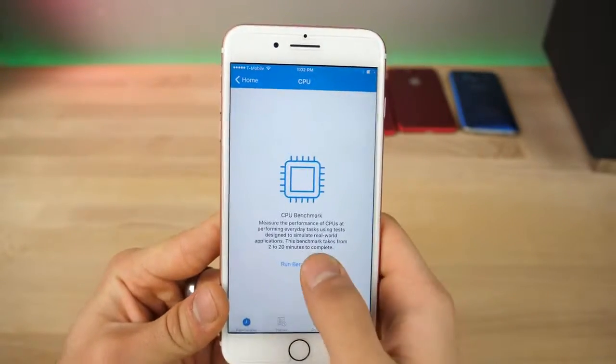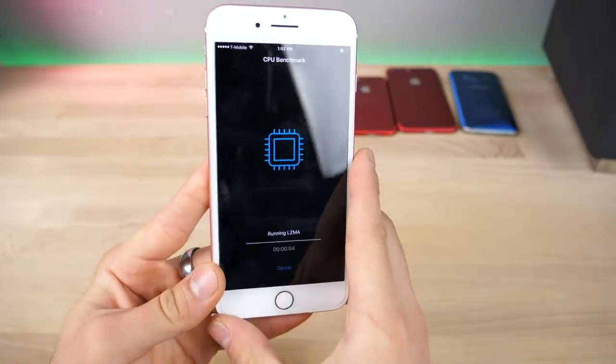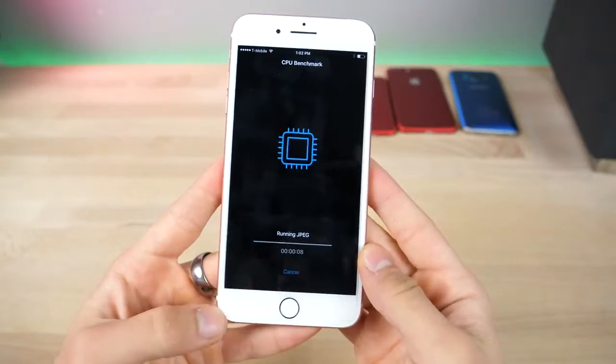It's such a tiny update that I doubt there will be anything different in there. As for 10.3.2, that doesn't really have anything exciting in it either. So really not much feature-wise here to talk about.